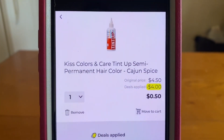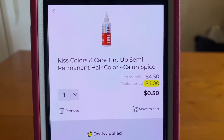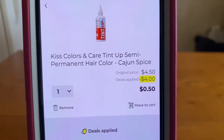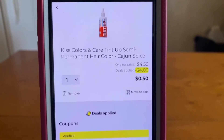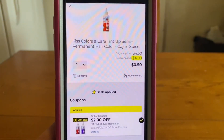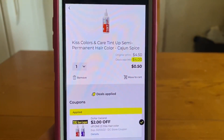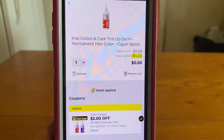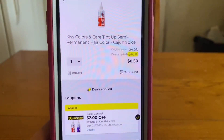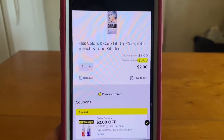Then we've got the Kiss Colors and Care Tint Up Semi-Permanent Hair Color. It does work on all of the colors — I just happened to have the Cajun Spice when I added it to my cart. It's regular $4.50, and it's applying $4 in savings, giving it to us for $0.50 out-of-pocket. Ranch Fam, this is a digital glitch — I consider it a run deal. Great prices: $0.50 for this product right here. It is taking off that Dollar General store coupon but applying more in savings. $0.50 for that one, and $2 for the $8 color on this one as well.